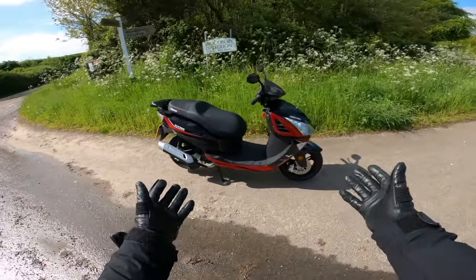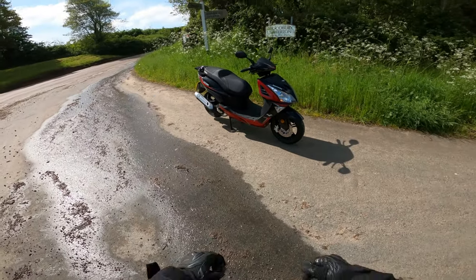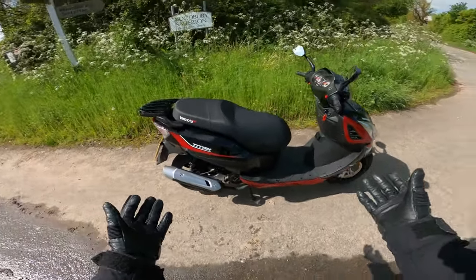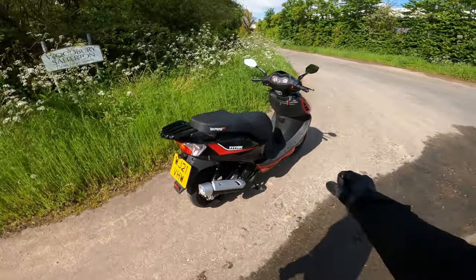So here it is guys, the Lexmoto Titan — an absolute classic, a staple of the Lexmoto lineup. Here we've got the black and red version, but there are three different colour choices you can choose for the Titan overall. There's a black and blue and a grey and black. So let's jump on board and get this bike going.